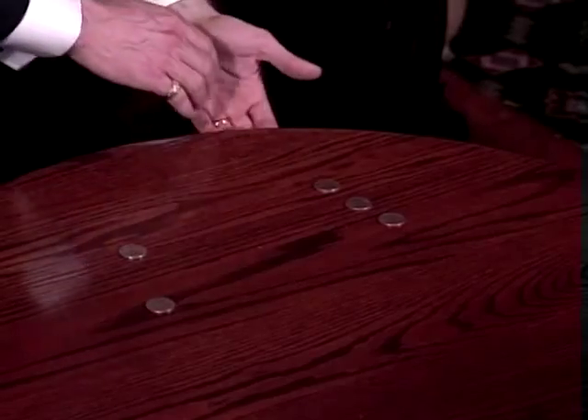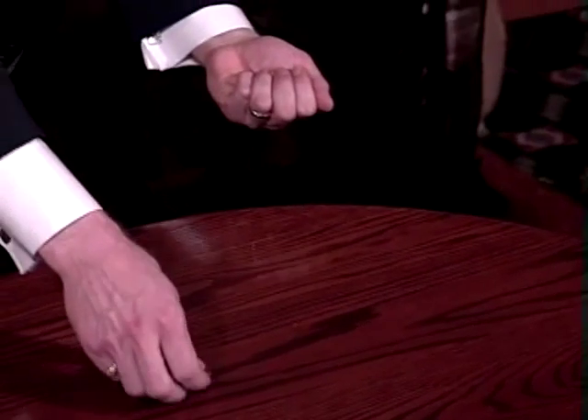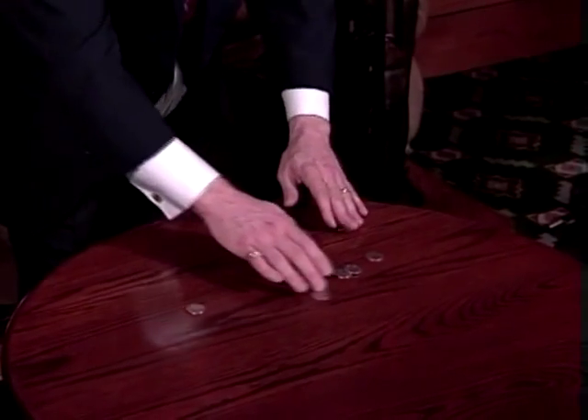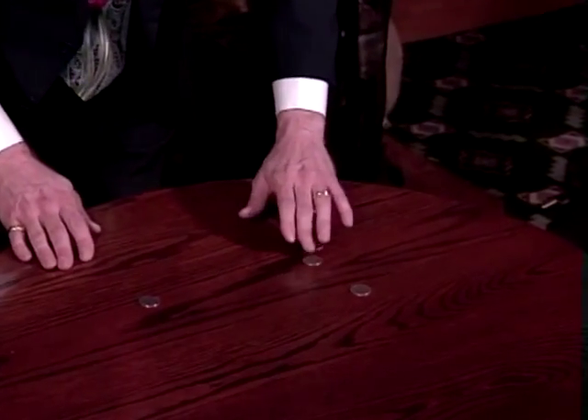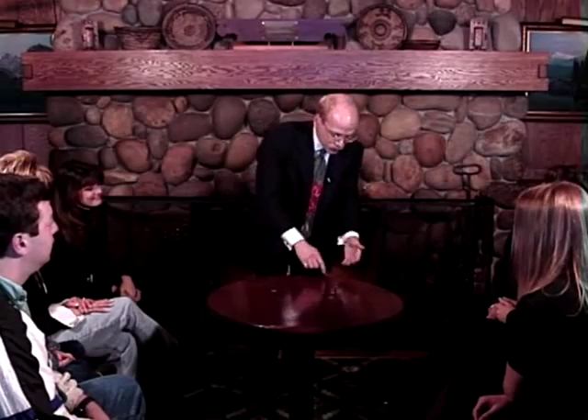I'll do it again — a lot of times when you don't know what to look for, it's hard to see. So I'll do it again: one, two, three, four coins here, two coins on my right. No question what's taking place. But all I have to do is squeeze like this and it happens again.